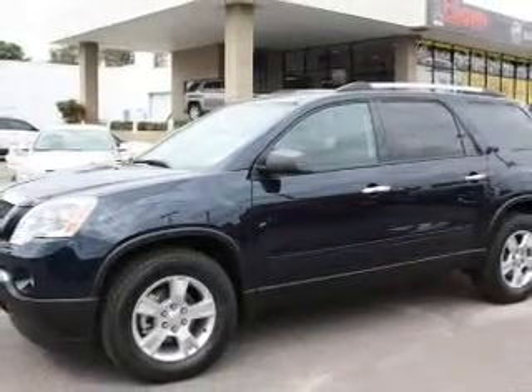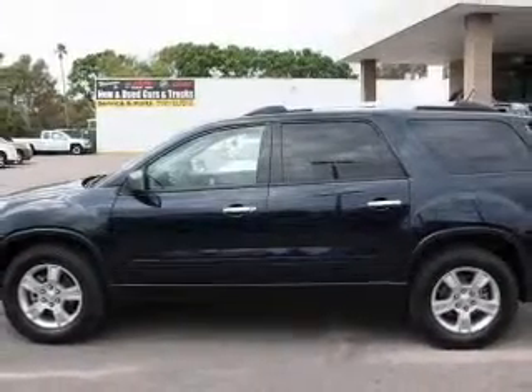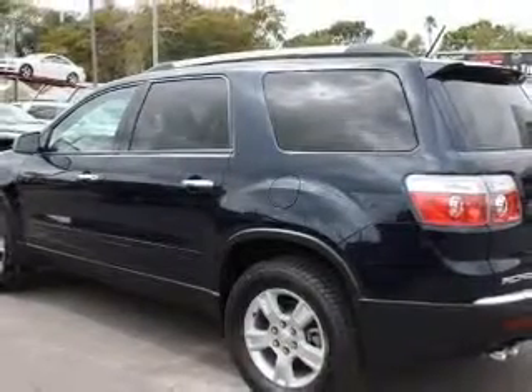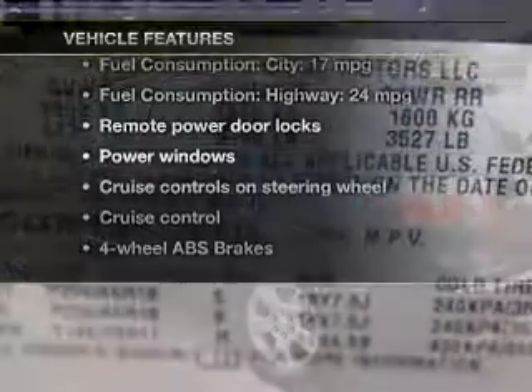Find your way easily with the included navigation system. Stand out from the crowd with premium wheels. Anti-lock brakes help you bring your vehicle to a safe stop. Let the outside in with a power convertible roof. Let's enjoy these notable features that are included in this vehicle.